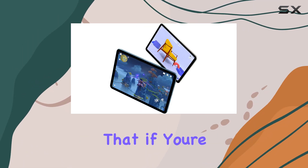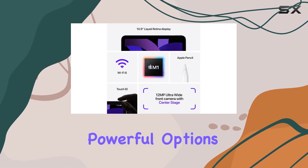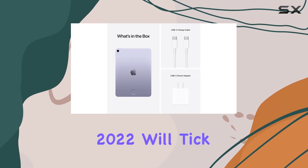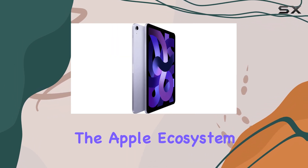Keep in mind that if you're considering an iPad to replace your laptop, you might want to explore more powerful options like the iPad Pro. However, for most users, the iPad Air 2022 will tick all the right boxes and offer a seamless tablet experience within the Apple ecosystem.